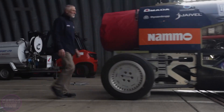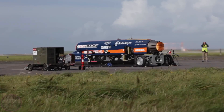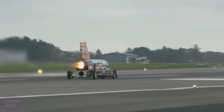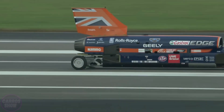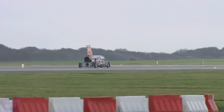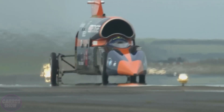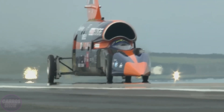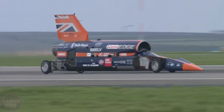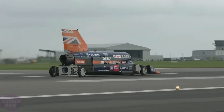The Bloodhound SSC is a rocket-powered car created with the goal of breaking the world land speed record and, for the first time in history, surpassing 1,609 kilometers per hour. During initial test runs at Cornwall-Nuki Airport, it reached 338 kilometers per hour — just the beginning of its path toward supersonic triumph. Bloodhound SSC is a fusion of a jet fighter, a Formula One race car, and a spacecraft, with a mass of 7.5 tons. It is equipped with a Eurofighter Typhoon jet engine and a rocket propulsion system, producing a combined 135,000 horsepower — more than all Formula One cars in a season combined. At top speed, it will cover one mile in 3.6 seconds, equivalent to 4.5 football fields every second.